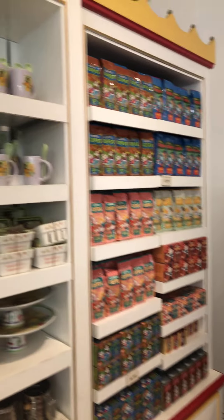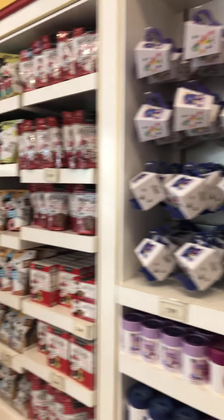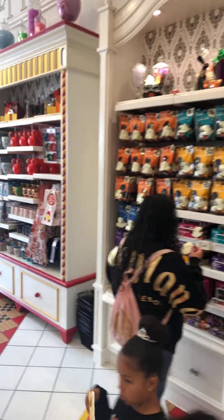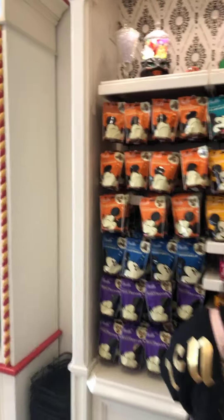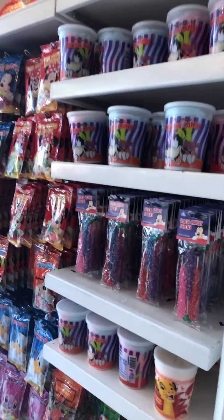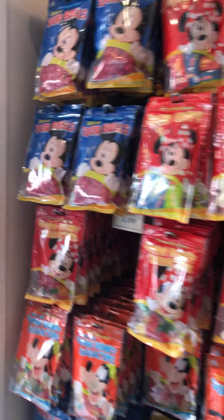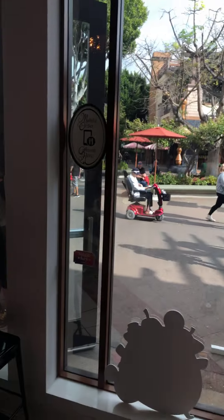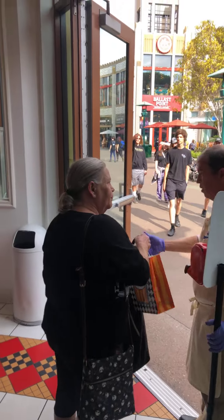You basically get the normal stuff along the walls. Most of this stuff you can find in the parks as well. There's no difference in pricing and you still get your key holder discounts here. We're going to walk out and then talk about what I bought.